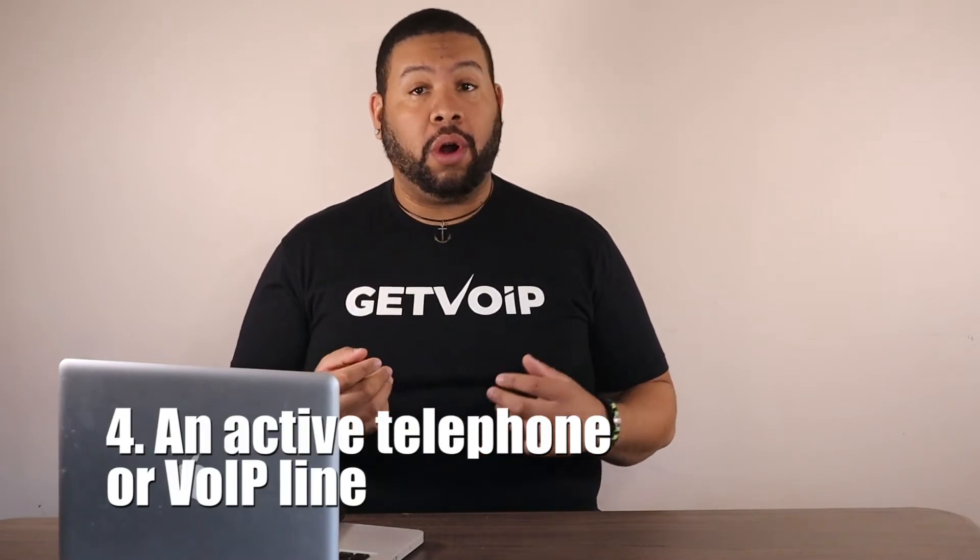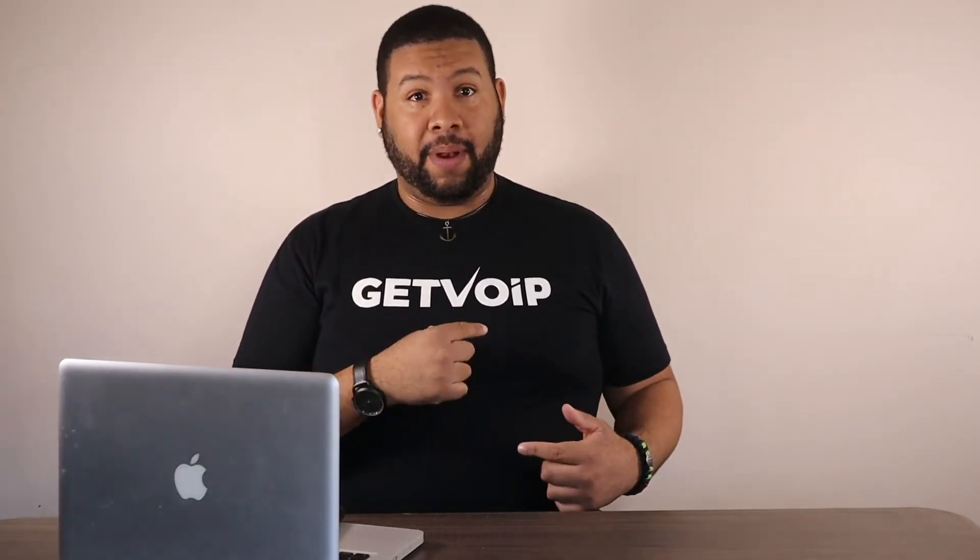And, of course, number four, an active telephone or VoIP line. It's worth noting that those who use VoIP solutions can usually forego the additional equipment that's needed for the legacy auto dialer system.